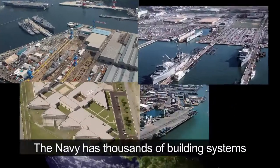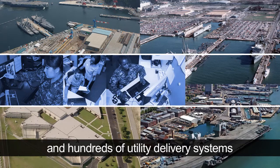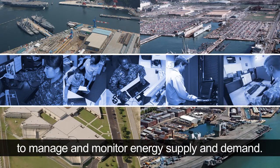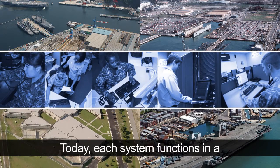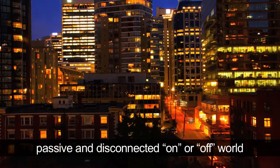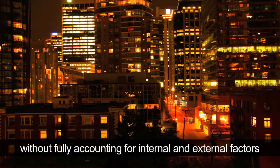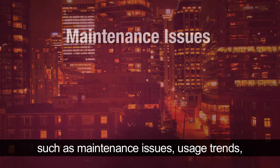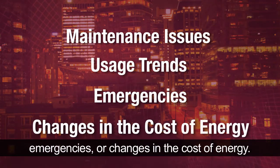The Navy has thousands of building systems for temperature and lighting control, and hundreds of utility delivery systems to manage and monitor energy supply and demand. Today, each system functions in a passive and disconnected manner, without fully accounting for internal and external factors such as maintenance issues, usage trends, emergencies, or changes in the cost of energy.